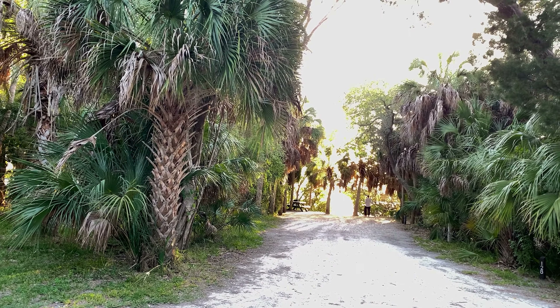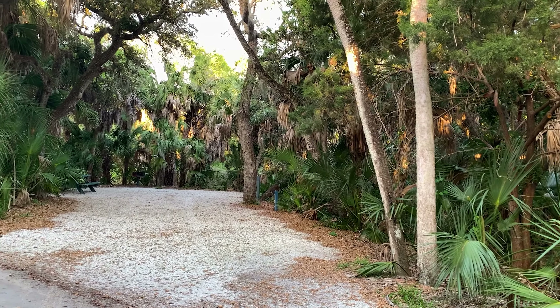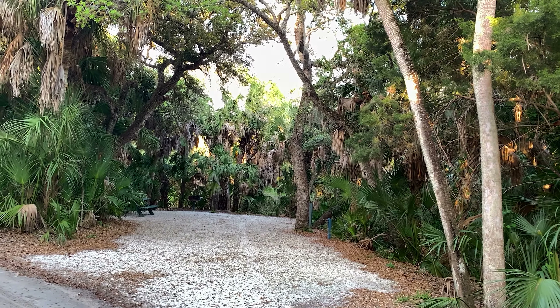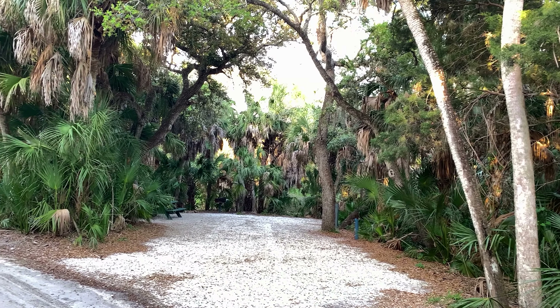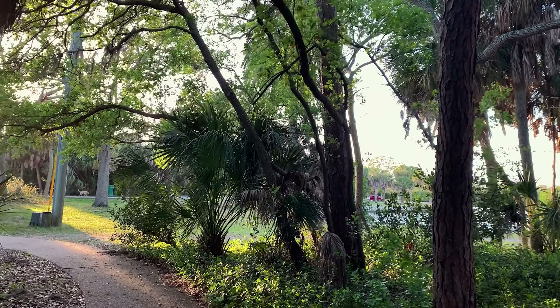The interior campsites are as big or bigger than the waterfront sites. They are quite nice and I'd have no problem staying at any one of them. That said, get the waterfront. If you want to stay here with a larger RV, you'll want to be pretty particular about what site you get. Our travel trailer is 22 feet long and it was still a little bit tricky backing in.